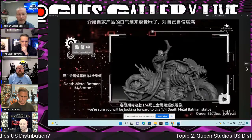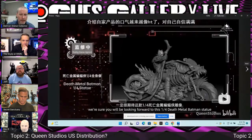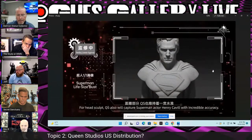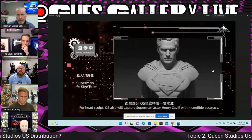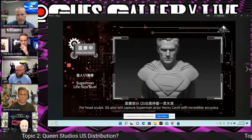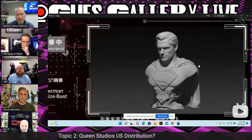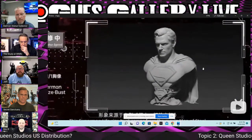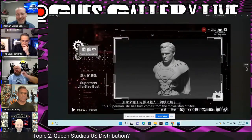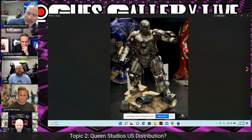This was also teased — a quarter scale Death Metal Batman, which might be pretty popular among fans. It'll be a gigantic piece, though probably not as big as White Knight. This also got some attention: the Superman life-size bust. Some people think the hair is a little funky, but many would actually prefer this one over the Infinity Studios black costume tease. The likeness is really good and this one will be very popular, though it'll be too expensive for some — silicone skin and rooted hair means at least $4,000.